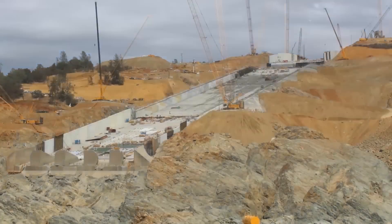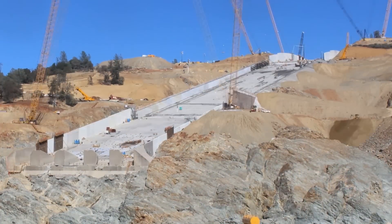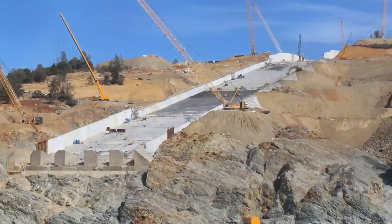All of this was completed in less than 165 days, starting from last June 1st when we had access to the upper chute.